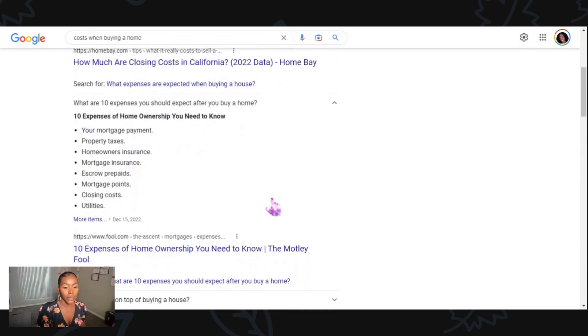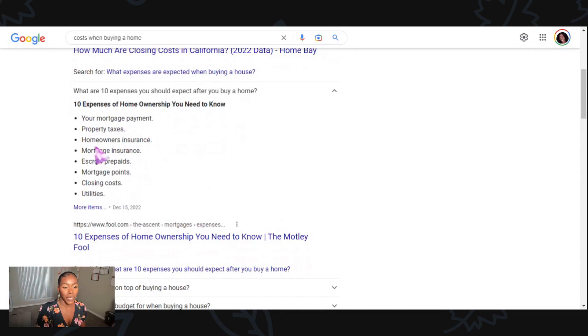A lot of these fees are usually built into your mortgage or you're going to get them in your closing costs. So again: mortgage payment, property taxes, homeowner insurance, mortgage insurance, escrow prepaid, mortgage points, closing costs, and utilities. It's definitely a lot of things to think about when purchasing a home, so just keep that in mind on the different fees you're going to have to pay.